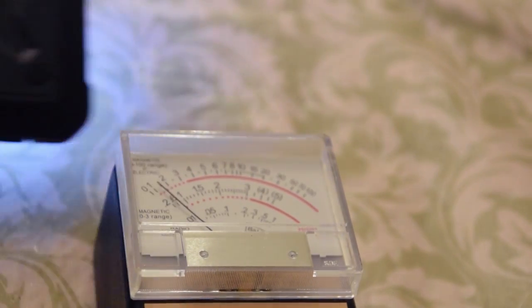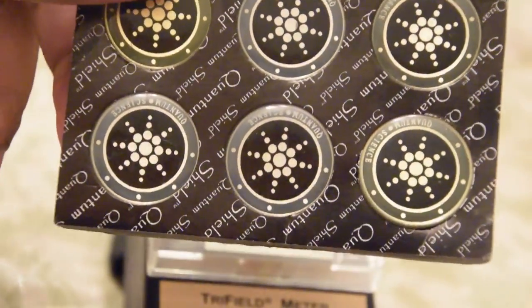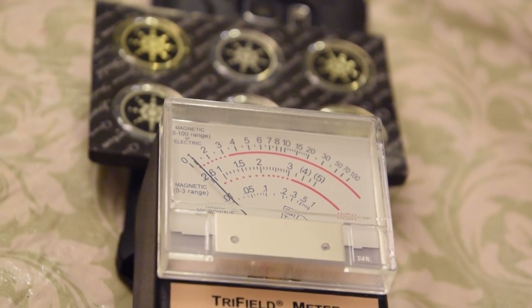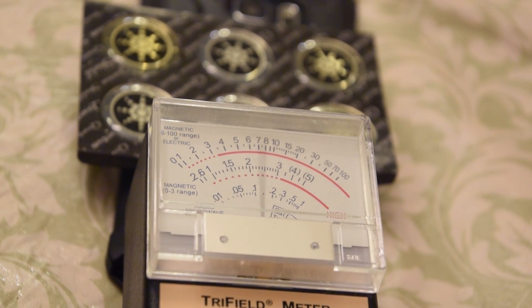Moment of truth, y'all. Here it is. Just for the sake of not taking out the package, I'm just going to set it right on top. And we're going to see — when I make the call — if it actually does something. I'm going to call myself now. Calling myself now. Here we go, it's ringing. Looks like quantum shield is falling short.